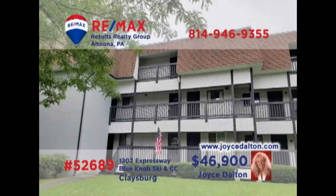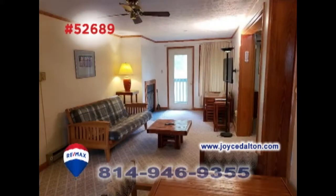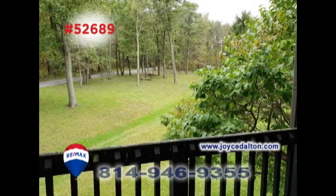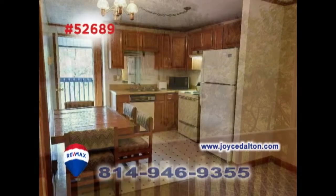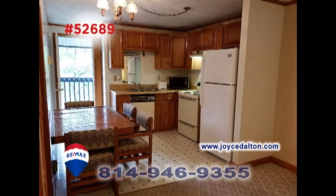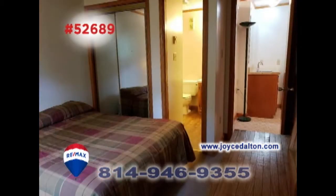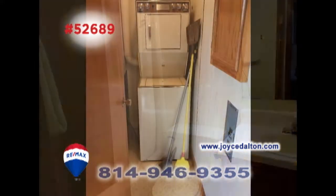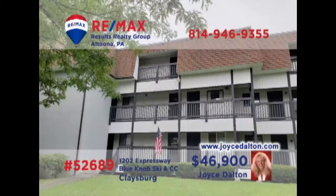Once again, RE-MAX Hall of Fame realtor Joyce Dalton invites you to enjoy the leisure at Blue Knob Resorts. This unit features a spacious living room with a wood-burning fireplace and access to the balcony with a peaceful view. The kitchen provides abundant food prep and eat-in space. You'll find two bedrooms with two full bathrooms for privacy and comfort, as well as laundry hookups for convenience. Get all the details at JoyceDalton.com.